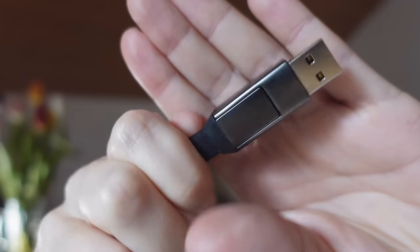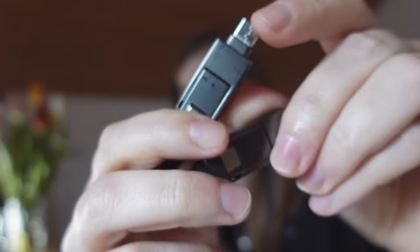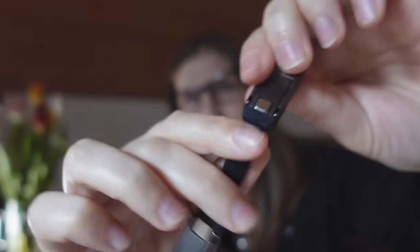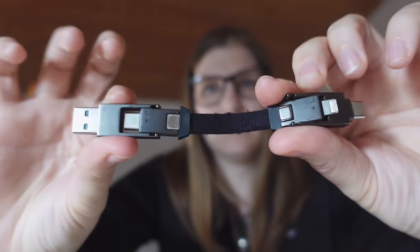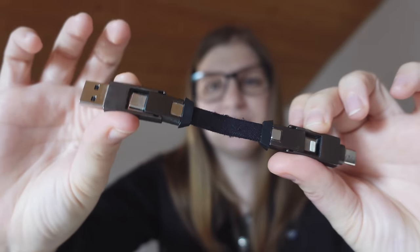The next overrated piece of gear that did not live up to my expectations are the InCharge 6-in-1 charging cables. Basically this is a small charging cable that magnetically sticks together and has a few adapters on both sides so you can mix and match and charge most of your devices with it. When I saw this cable a few years ago, it was kind of love at first sight — I was so excited and really thought it was super useful.